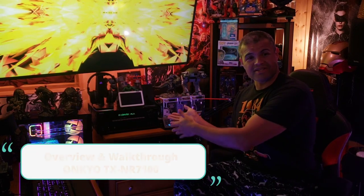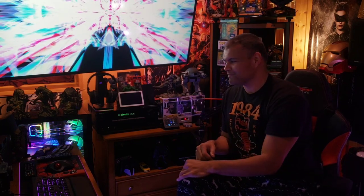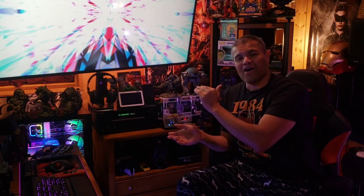I haven't even scratched the surface of its potential because I haven't done the calibration yet. This video is strictly just to show you where it's at. I'll give you a peek at the back where all my wires are going — it's a mess back there. I played PS5, Series X, and my PC all running through it beautifully. The HDMI 2.1 video board on this is perfect for my situation.